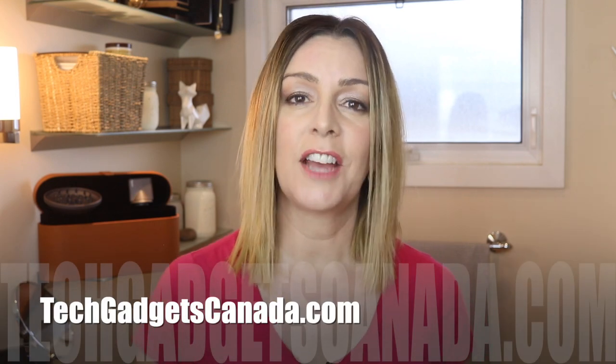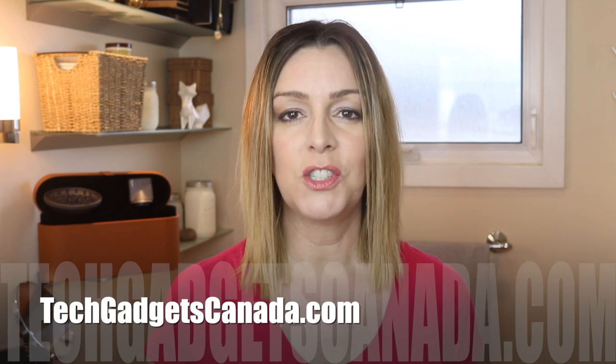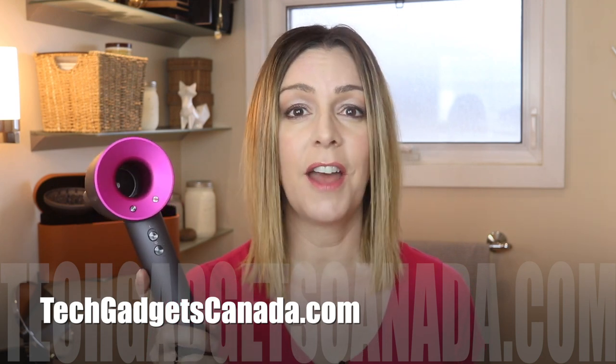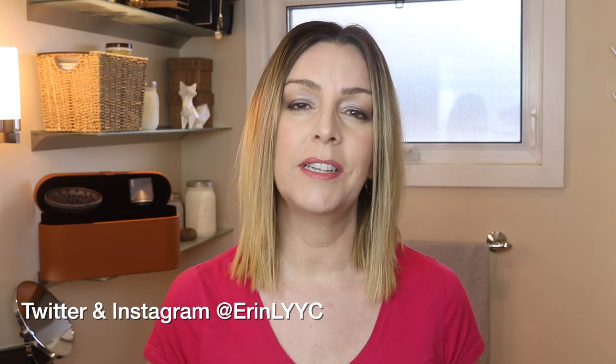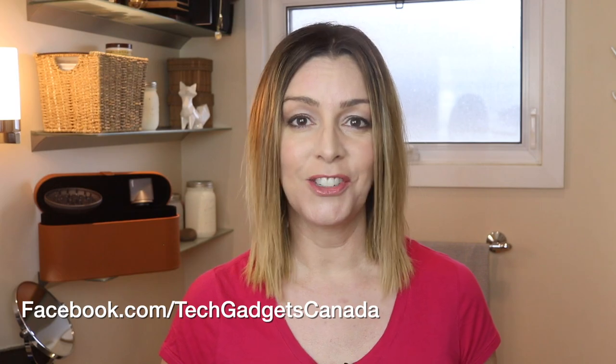The Dyson Supersonic sells for about $499 Canadian. You can get it on Dyson's website or from places like Amazon or Sephora. If you want to read more, head over to techgadgetscanada.com where I've posted a full blog and you can post any questions there or here on the YouTube channel. Thanks so much for watching. I'm Erin. Until the next time, you can catch me on Twitter or Instagram at ErinLYYC, or at facebook.com/techgadgetscanada.